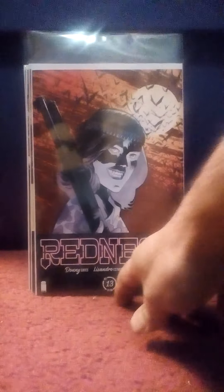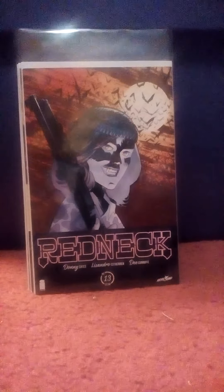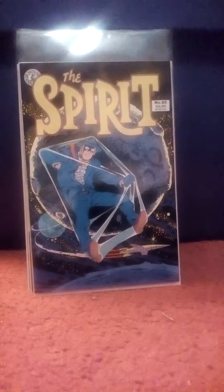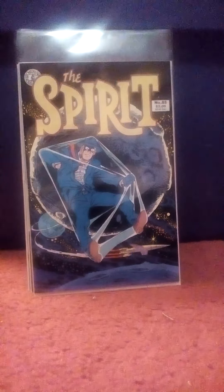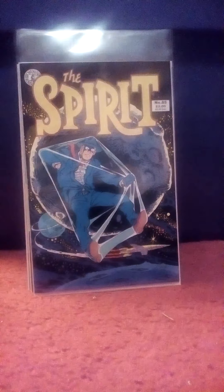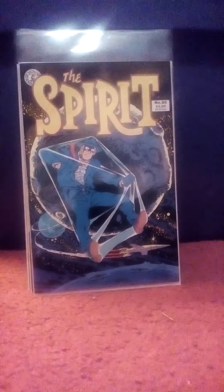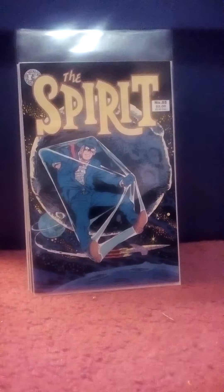Also picked up number 13. Picked up The Spirit number 85 from Kitchen Sink Press. This reprints some of the very last Spirit stories that were drawn in the early 50s, where the Spirit goes into outer space. These weren't my favorite Spirit stories, but they're really cool and have good artwork, so I picked it up for 75 cents.